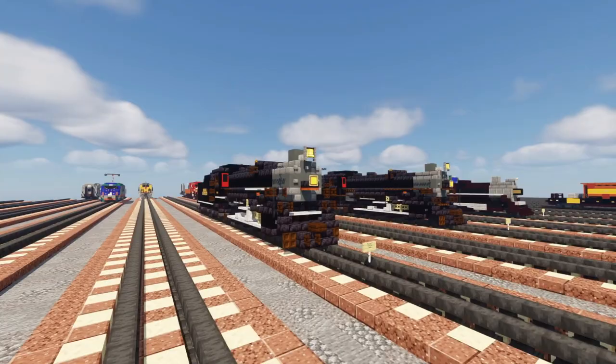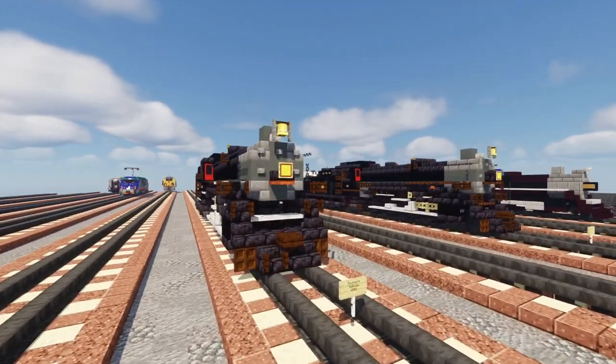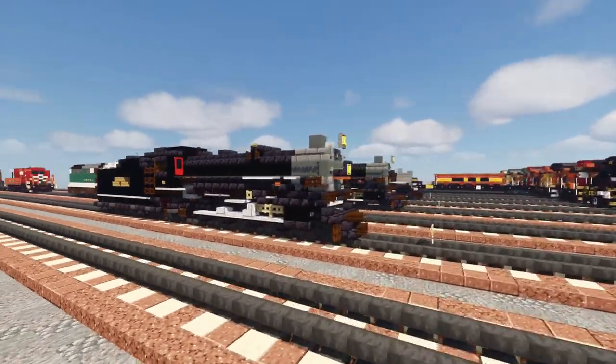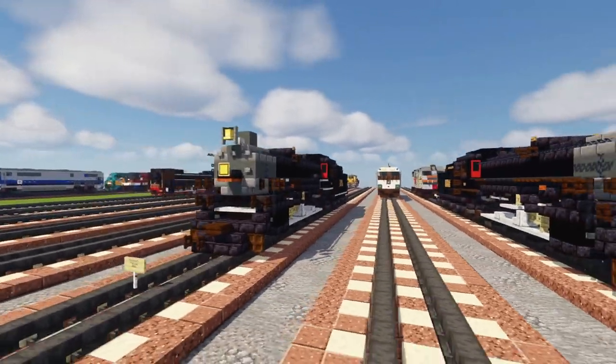Now it's used as an excursion train by the Tennessee Valley Railroad Museum, who currently owns it. They were also part of the Norfolk Southern 21st Century Steam program for a period of time, though not anymore.